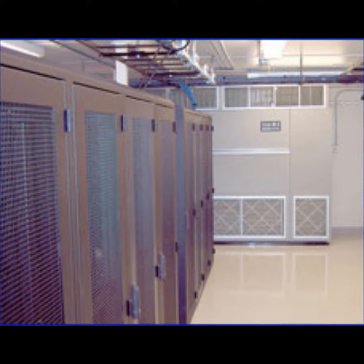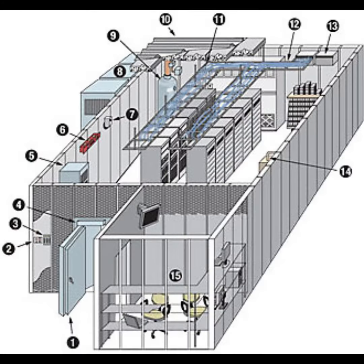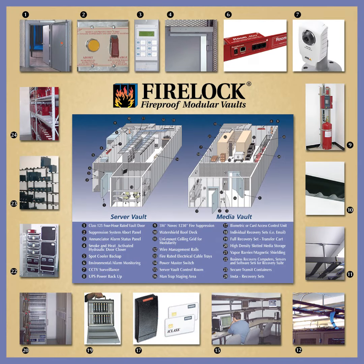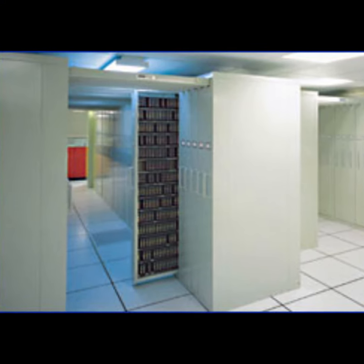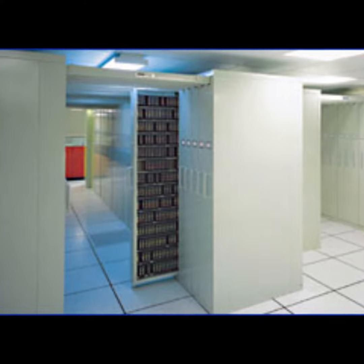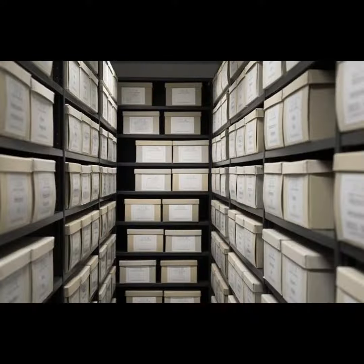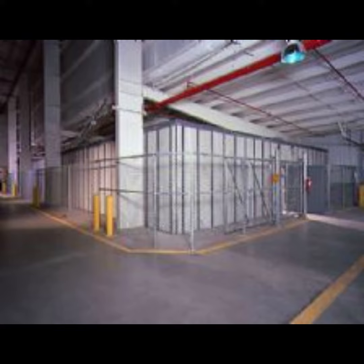FireLock works with each client to design the vault configuration that best fits their needs. Because each vault is custom manufactured, it is possible to design and build vaults the exact size the client requires, down to a fraction of an inch. If the vault needs to go in an existing room, we can design the vault to fit the room's exact dimensions to maximize the vault's interior space. Or, the vault can be designed to accommodate a specific shelving layout planned for the space. By the way, there is no additional cost for custom-sized vaults.